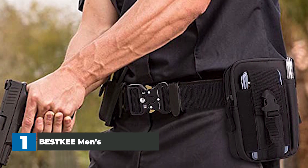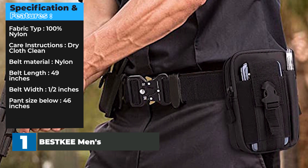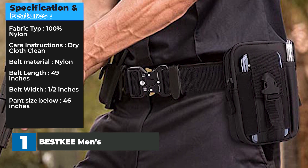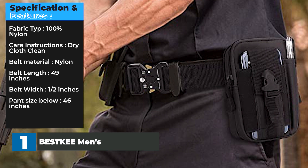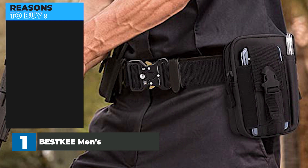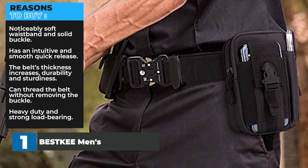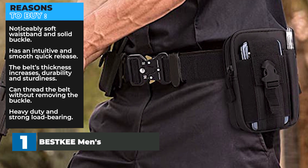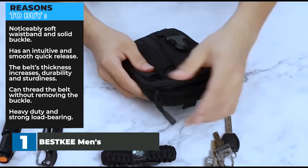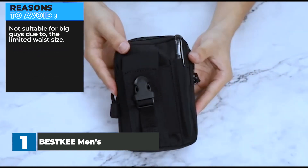Suitable for military, maintenance, and daily life. Specifications: 100% nylon fabric, dry cloth clean, nylon belt length 49 inches, belt width half an inch, pant size below 46 inches. Reasons to buy: noticeably soft waistband and solid buckle, intuitive and smooth quick-release, increased thickness for durability and sturdiness, can thread the belt without removing the buckle, heavy-duty and strong load-bearing. Reasons to avoid: not suitable for big guys due to the limited waist size.